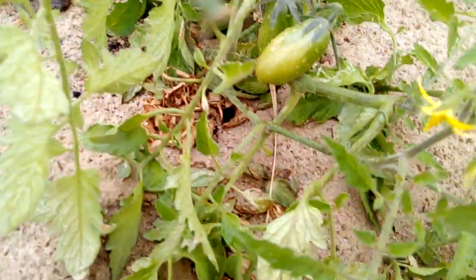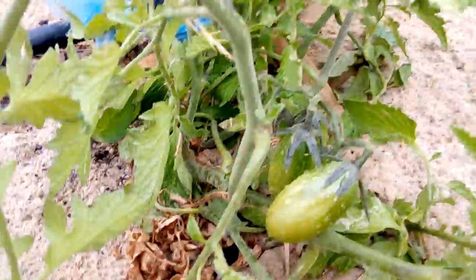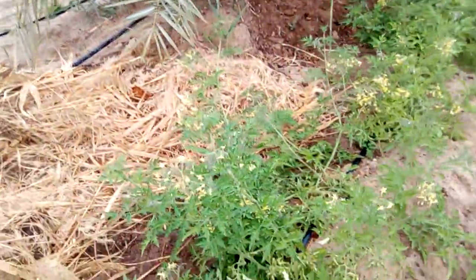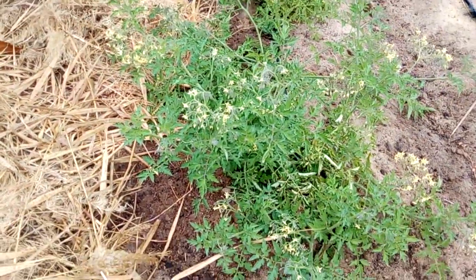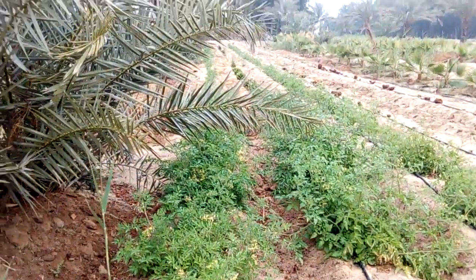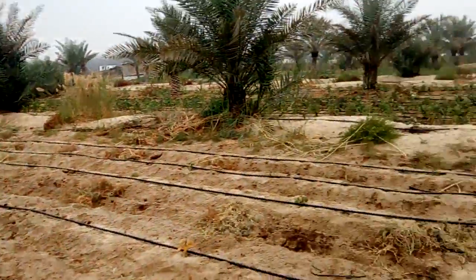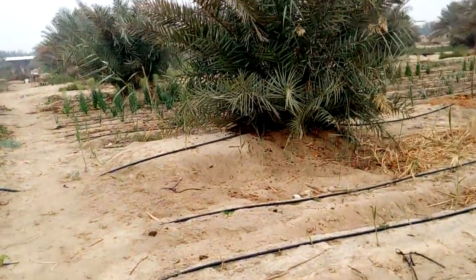This is another variety of tomatoes — they call it cucumber tomatoes. You can see lots of flowers on the cherry tomato section. Cherry tomatoes produce a lot. All the palm trees now — we pollinate the palm trees, this is the time of year for that.